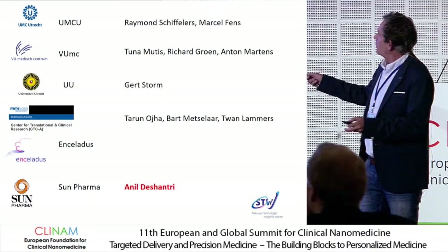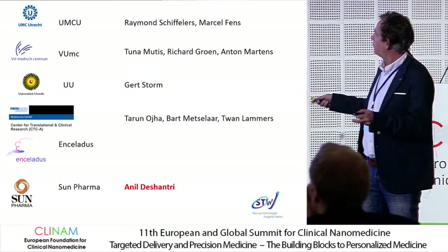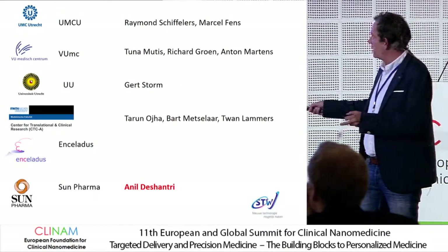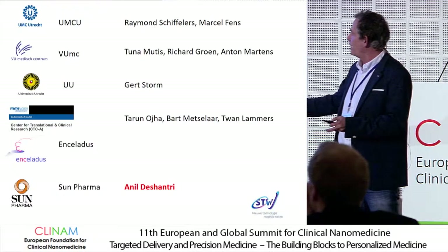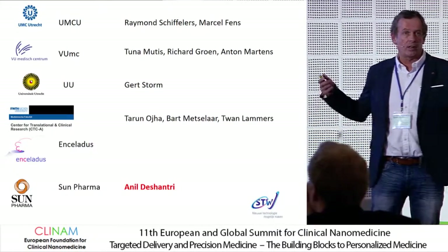I'm going to show results from different institutes and a company, Enceladus, with contributions from different people, but the main work has been done by two PhD students. First, some results from Anil Desantri, who is an employee of Sun Pharma in India and has been working with us the last two to three years.